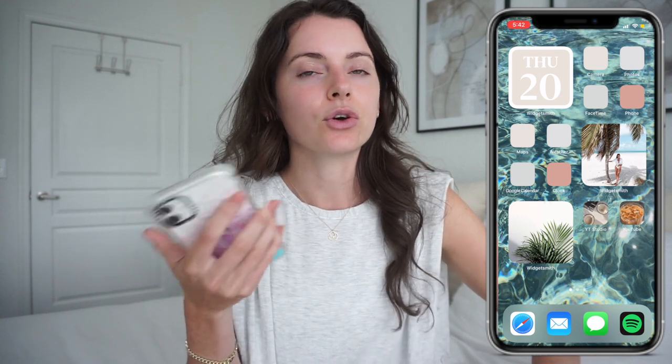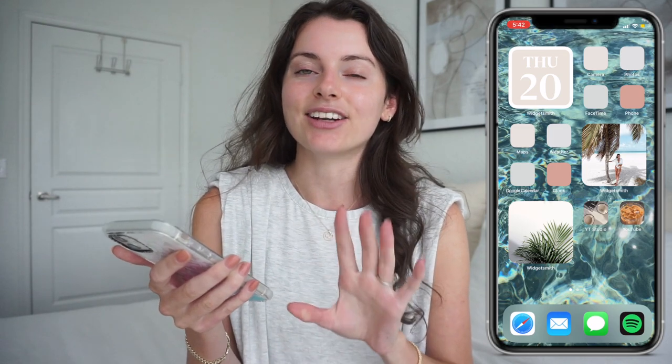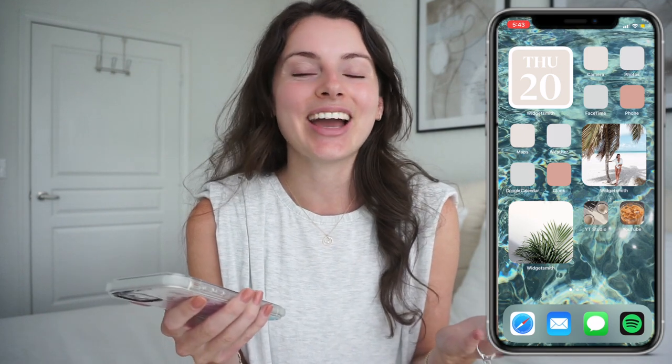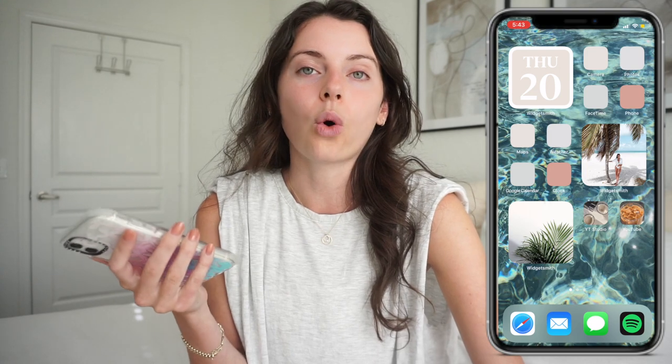FaceTime and phone are used pretty frequently and they're kind of interchangeable, so I wanted them together. Down below that I have maps, weather, Google Calendar, and clock — things I reach for every single day. I recently moved to Florida so I don't know where anything is, so I'm forever on maps trying to figure out anywhere I need to go. And then the weather — I don't know why I still have it because I live in Florida and it's always warm, but I check it every day.